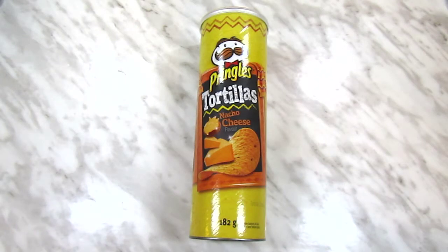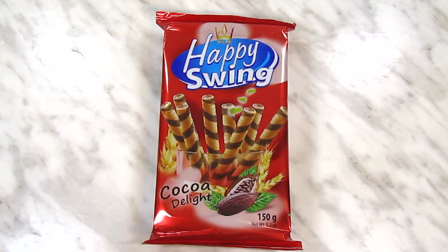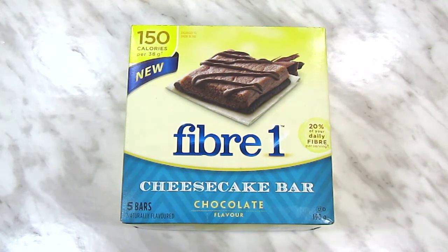I found yet another tube of the nacho cheese Pringles tortillas — I thought they were totally out, but then I randomly found two sitting in the dishware aisle. The new store had the chocolate happy swing; the closer Brampton store still hasn't put any out, so I was glad to grab a pack. I picked up a box of fiber one chocolate cheesecake bars — probably should have grabbed two. The chocolate chip fiber one bars I got at Dollarama a while ago were delicious, but the squares are really small, so definitely not worth the $2.50 I paid.